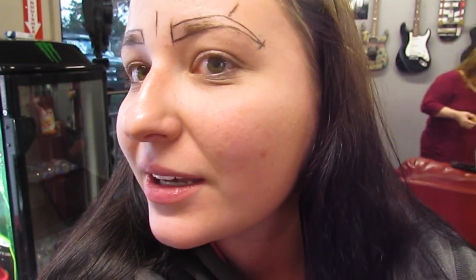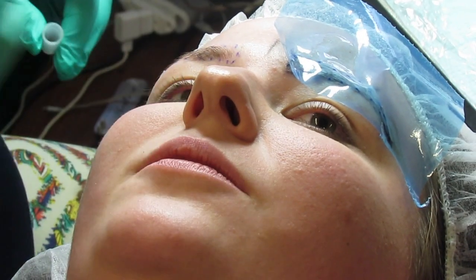Okay guys, I'm at the micro blading place and we are about to get these things fixed. Excuse my rough face — no makeup when you microblade, sorry. We're about to get started. It's gonna be kind of quick, I'll give you a little overview of everything. Okay, so these are mapped out — they're not gonna look this crazy, but I'm gonna have a whole arch. I'm excited, I can feel it.